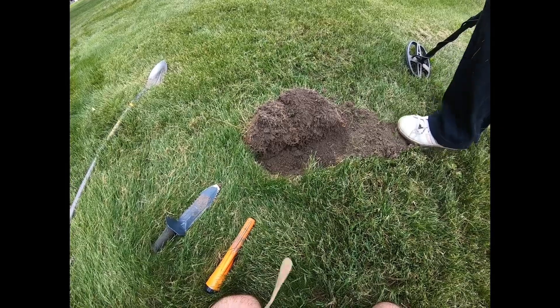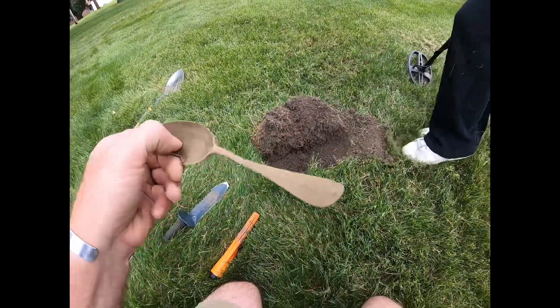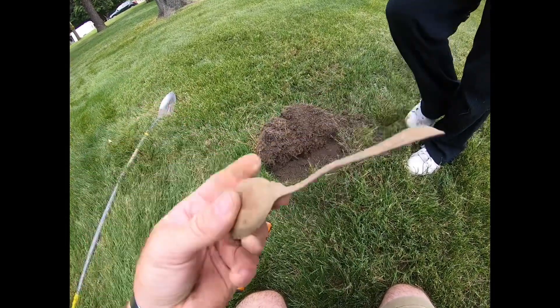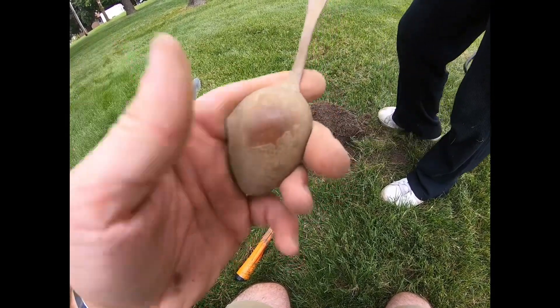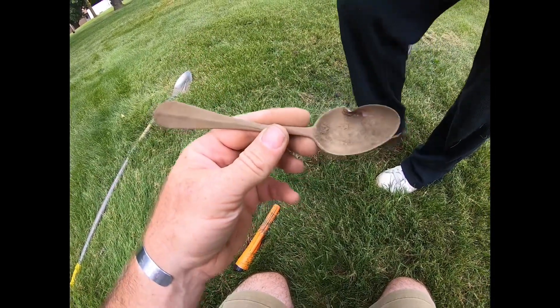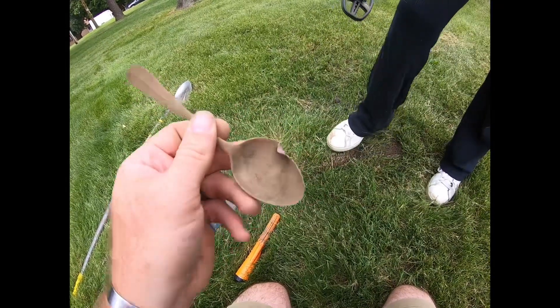We just had our last find of the day — I found a spoon. I don't see any markings on it yet, but I'll try to clean it up and see if there's anything on it. I did scratch it up a little bit trying to get it out. It'll probably just be for me unless the property owner wants it. It's complete because it just folded over right there — nothing missing.